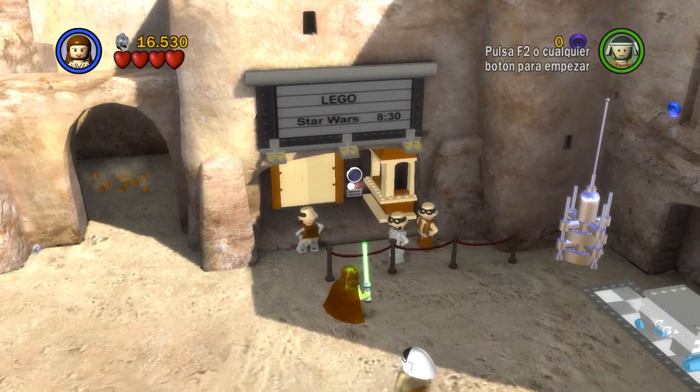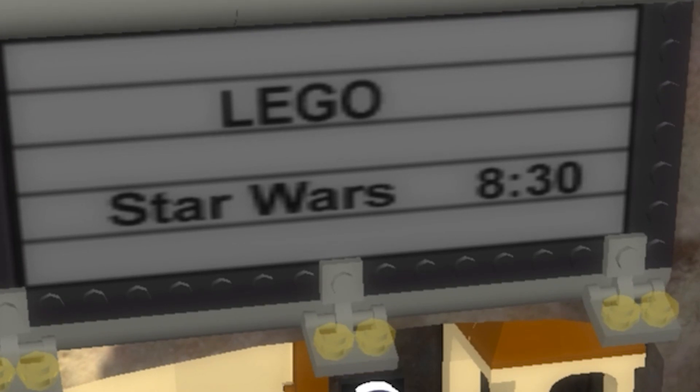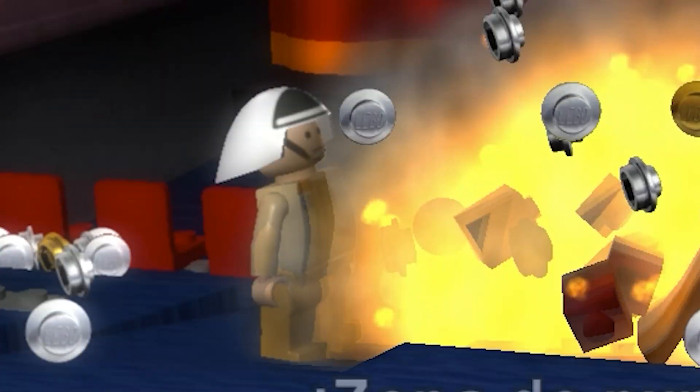Did you know that Mos Eisley actually has its own movie theater you can visit in the complete saga? Guess what they're showing tonight at 8:30. And you can actually go inside, where you find a bunch of people waiting for the movie to start. Why would you do that? Why would you do any of that?